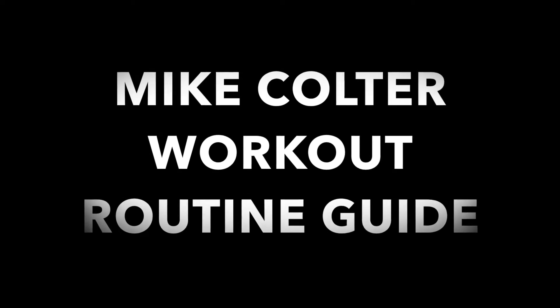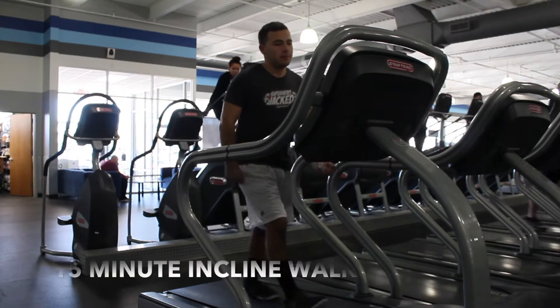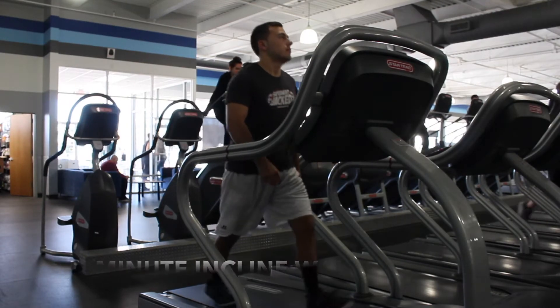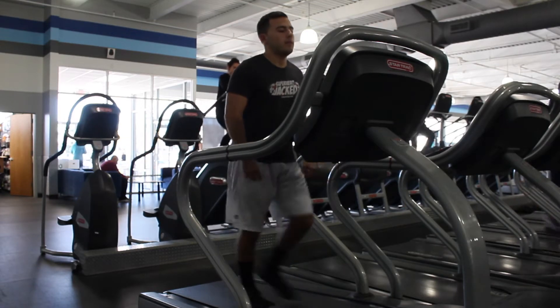Welcome to Mike Coulter, a.k.a. Luke Cage's workout routine guide. Here's day one — it's going to start off with chest and tris. We always like to start off with a warmup; I recommend a 5 to 10 minute stretch at least. For Mike Coulter, it's a 15 minute incline walk.